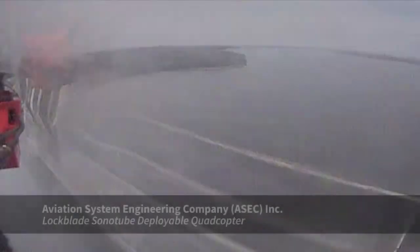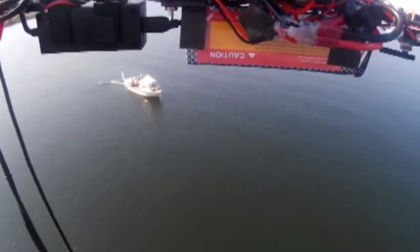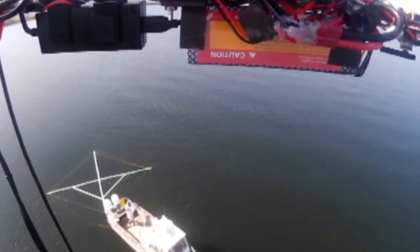ASIC. The ASIC lock blade is a quadcopter that deploys from military aircraft or other aircraft from high altitude, descends down to search altitudes, looks for targets, presents information, and then flies into the water.